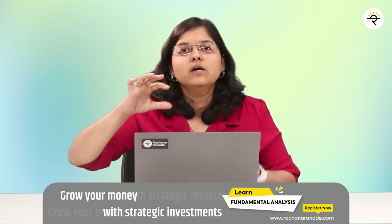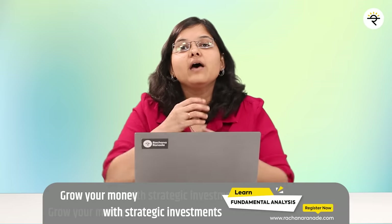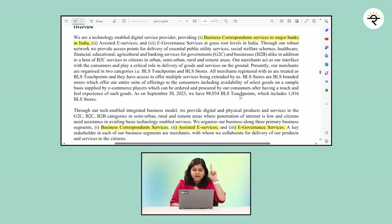To sum up the overall business overview: this is a technology-based company providing digital services to people in semi-urban, rural, and remote areas. They act as an intermediary between the end customer and either businesses or the government — B2C or G2C. They operate through BLS touchpoints or BLS stores. As at 30th September 2023, they have 98,034 BLS touchpoints, which includes 1,016 BLS stores, with software through which all these services are delivered.